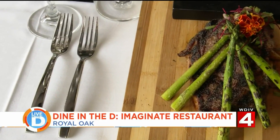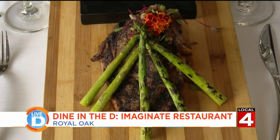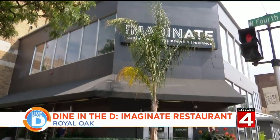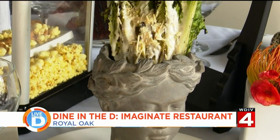A new restaurant in Royal Oak took that to the next level, where every meal comes with a side of wow. Michelle Oliver takes us to Dine in the D at Imaginate. As they say, you first eat with your eyes, and at Imaginate Restaurant in Royal Oak, their first impression can be pretty eye-catching.